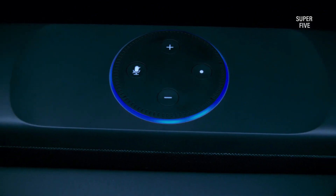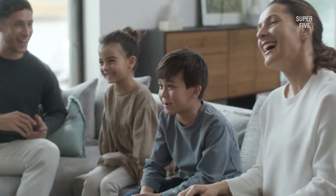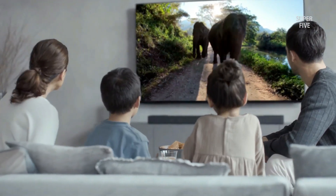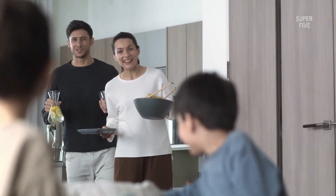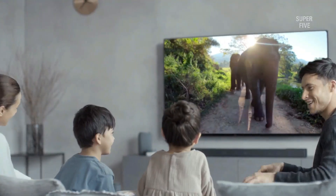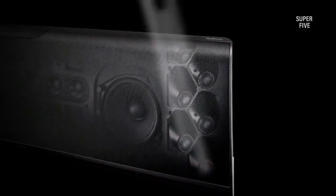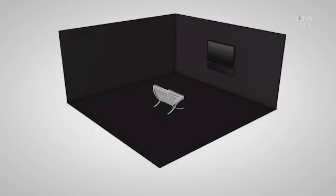The best Alexa soundbar for buyers will ultimately depend on their individual needs and preferences. We recommend the Sonos Beam Gen 2 for those who want basic Alexa controls, while more advanced users may prefer the LG S80QR 5.1.3 channel soundbar with four-channel rear speakers, center up-firing, and Dolby Atmos. Both options are great choices that will provide excellent sound quality. We hope this guide has helped you in your search for the best Alexa soundbar — if you have any further questions, please feel free to contact us.